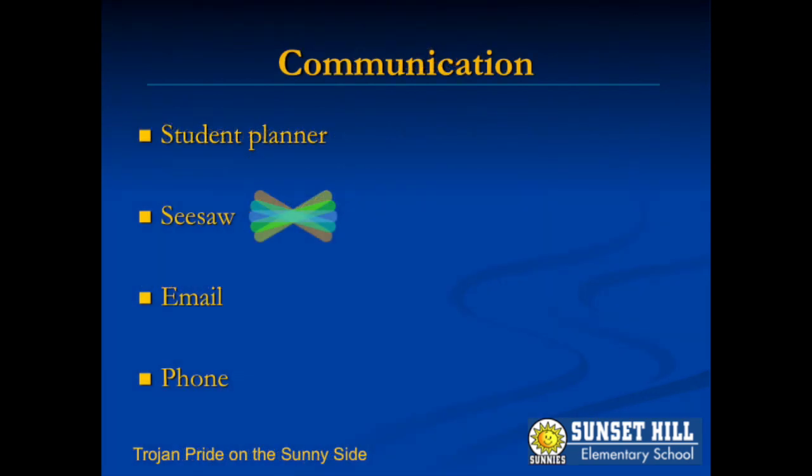We will check your child's daily planner if you have a quick note to send. You will see fun and important messages often through Seesaw. Emails are another great method for sending us quick notes or asking questions. We are not readily available by phone, so this is the last choice for communicating, though you may want to let us know via email if you would like a phone call.